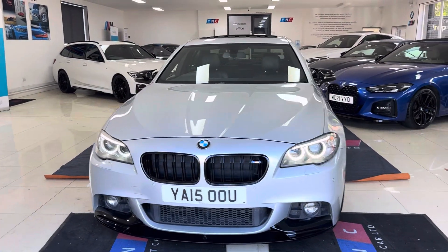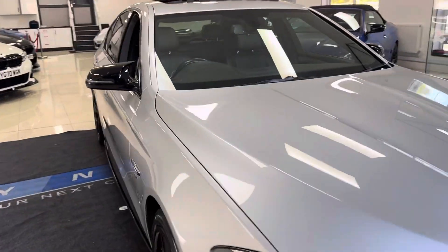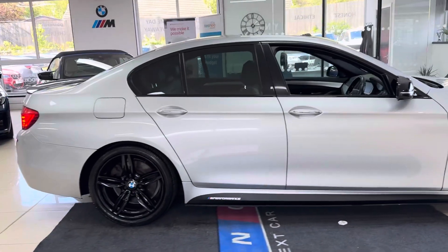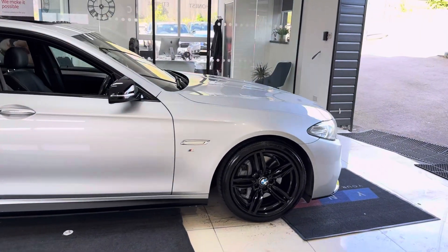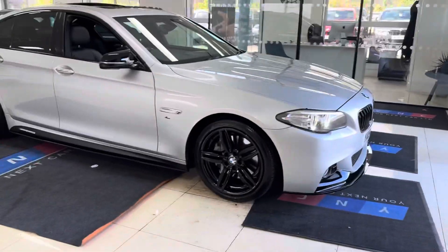Hello and welcome everyone to the walk-around video here at Your Next Car. The 530d M Sport saloon is presented in glacier silver and features the YNC body enhancement kit alongside some nice options and features. If you want to know a little bit more about the car, you can use the links available in the description box, however we are going to cover plenty in our walk-around.